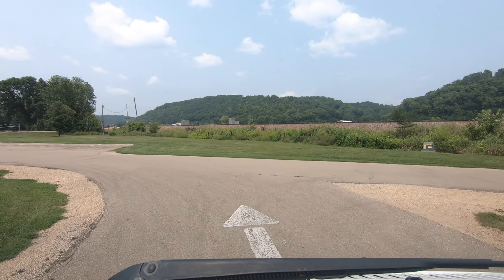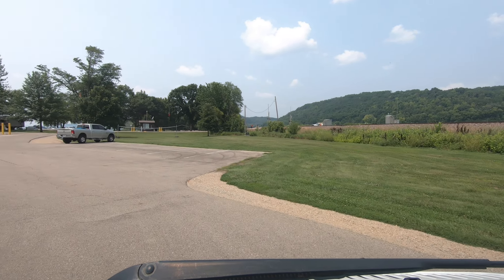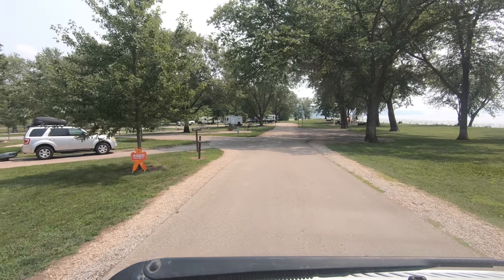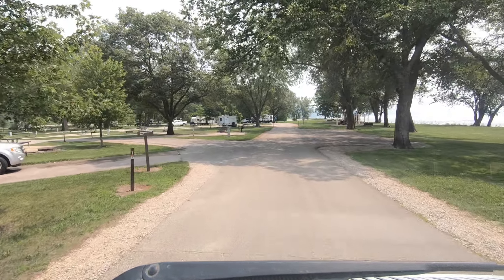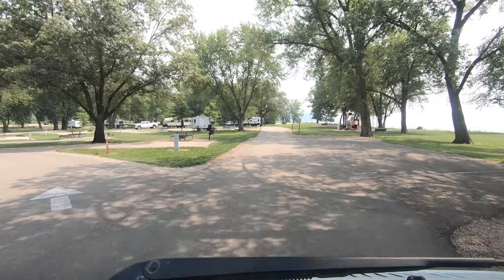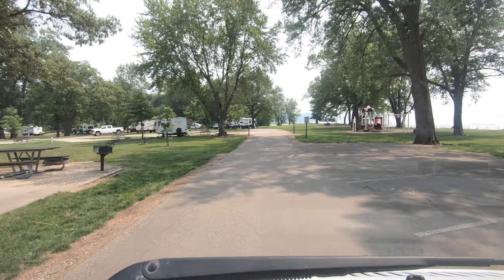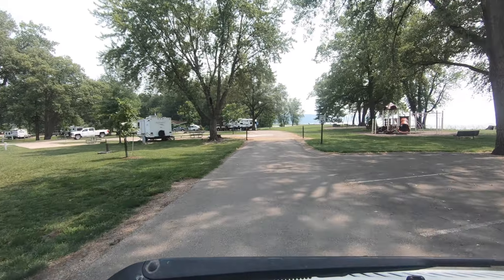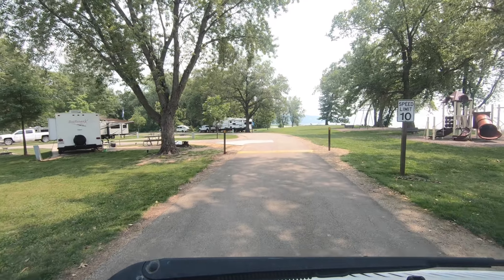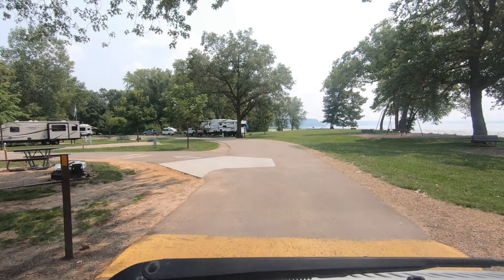The pet area is over on my right, so that's where you want to go walk your dog. Let's go back around again — none of these are what I would call waterfront sites; they're all internal, with the water over to my right. Please like and subscribe — if you subscribe to my channel you'll see future videos where I will be at some riverfront camping along the Mississippi that does have sites on the water.